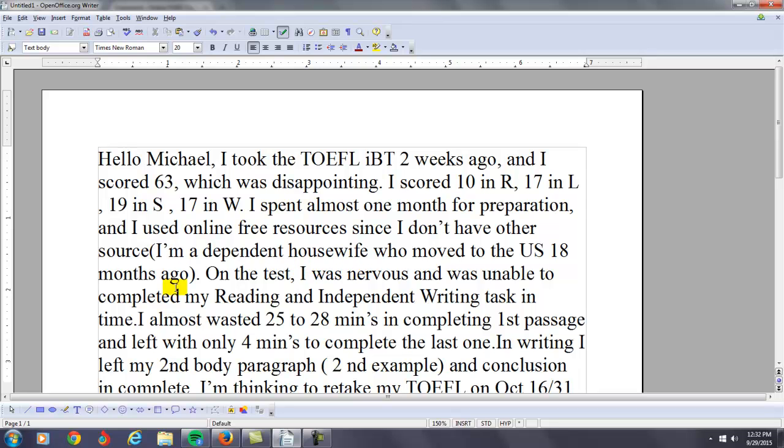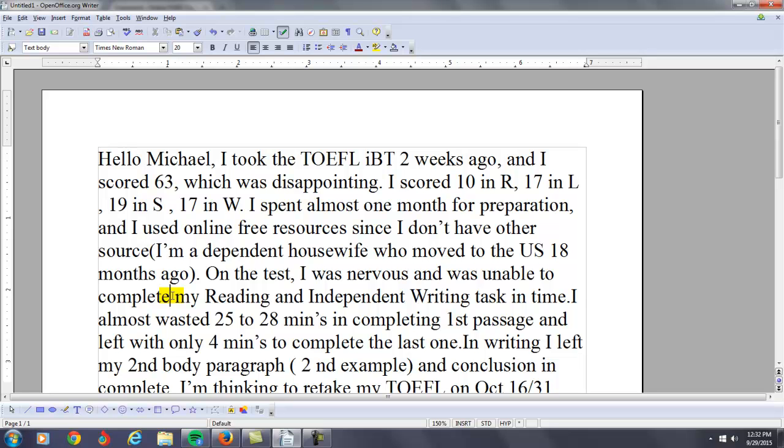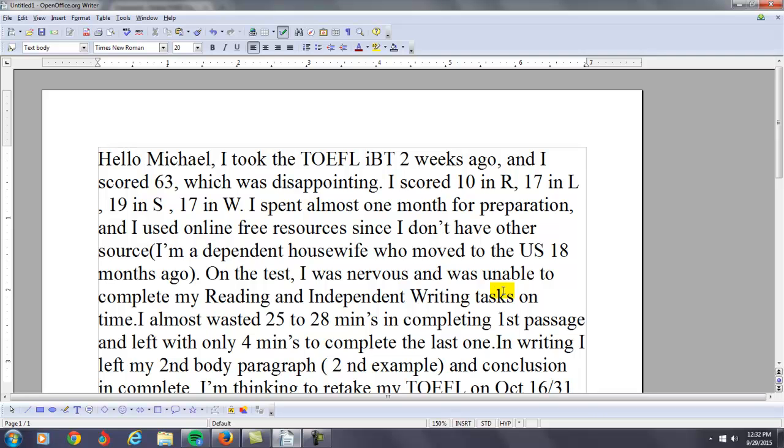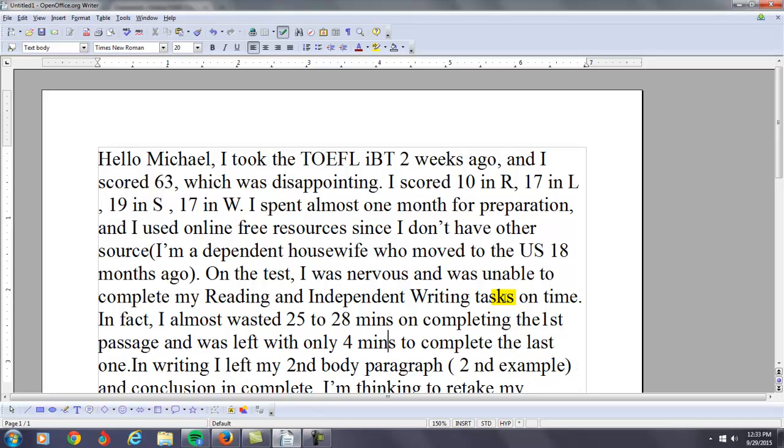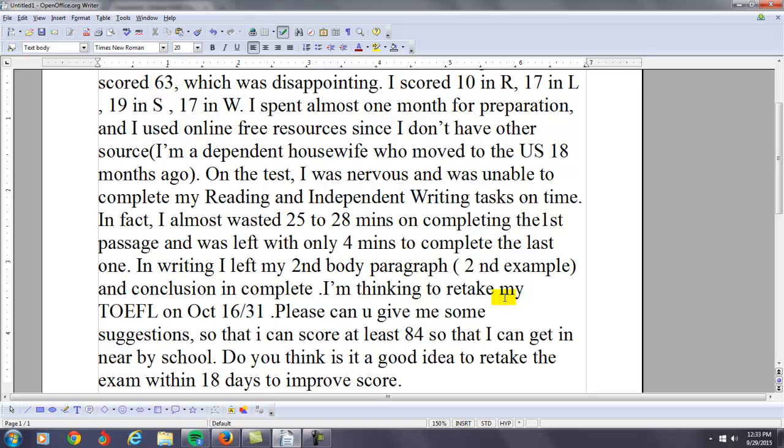On the test I was nervous and was unable to complete — with infinitives, use the base form — I was unable to complete my reading and independent writing tasks on time. In fact, I almost wasted 25 to 28 minutes on completing the first passage, and was left with only four minutes to complete the last one. In writing, I left my second body paragraph and conclusion incomplete.